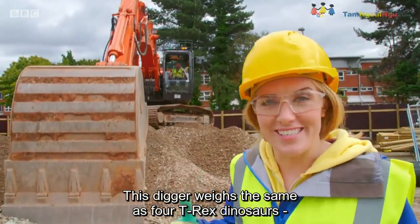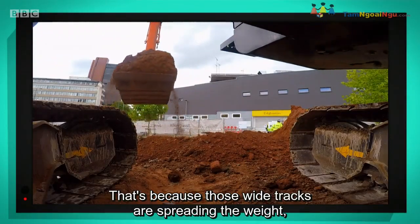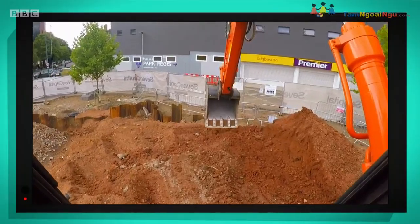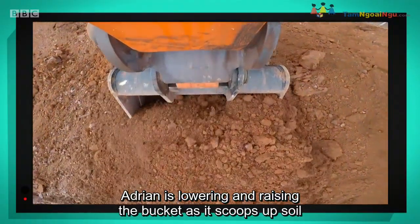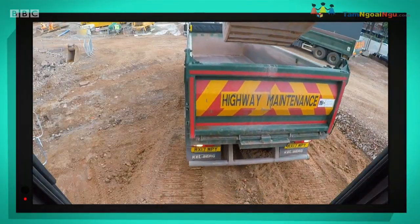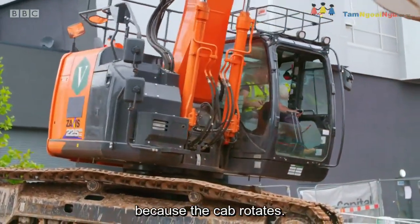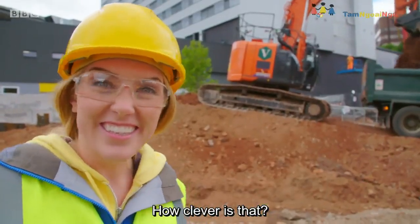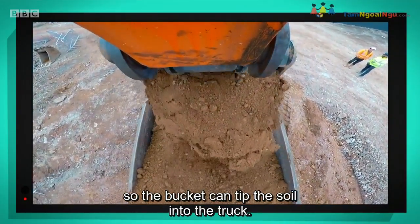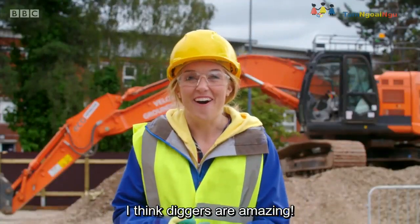This digger weighs the same as four T-Rex dinosaurs, but it's not sinking into the soil — that's because those wide tracks are spreading the weight, just like my shoe attachments. Adrian is lowering and raising the bucket as it scoops up soil to put in the back of the tipper truck. He doesn't even have to move the tracks because the cab rotates — how clever is that? And lastly, Adrian pulls a lever so the bucket can tip the soil into the truck. There it goes.